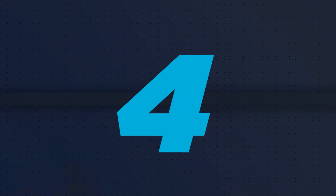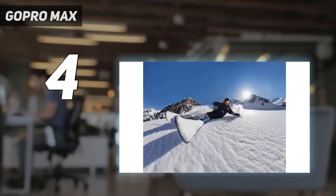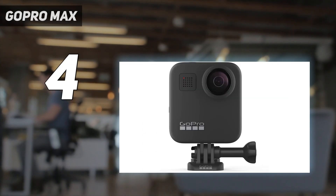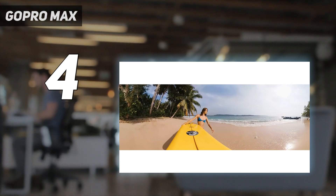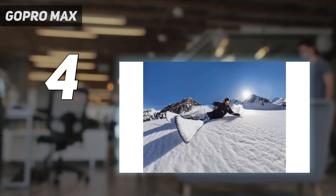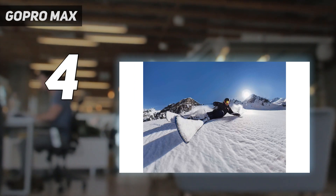Coming in at number 4: the GoPro Max. Unlike most 360 cameras, the GoPro Max has a small display on its back that lets you view what its cameras are looking at. While it's not as handy as it seems, the large display does make it easy to navigate and change the Max's settings without having to use your smartphone. The GoPro Max also has a hyper-smooth stabilization feature, so your bumpy video will look nice and smooth, and image quality from the camera — up to a max resolution of 5.6K/30fps — lives up to GoPro's typical high standards.